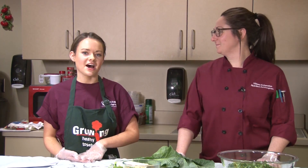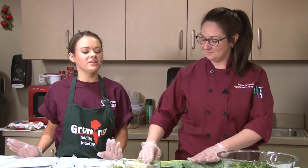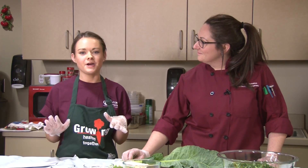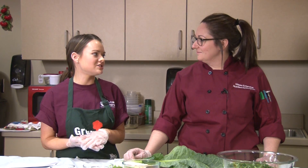Today we have a kale and feta salad. Kale is a really great vegetable — it's in season a lot throughout Massachusetts, so we're lucky to live here. One thing I notice is people may tend to shy away from it because it is a little bit bitter if you eat it raw, but I think the salad is a great way to start incorporating it into your family's diet.